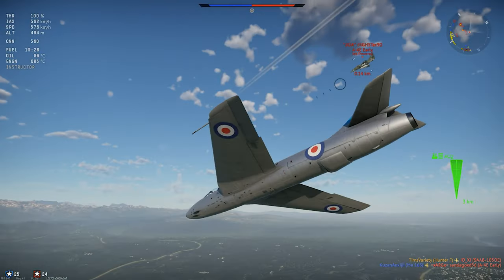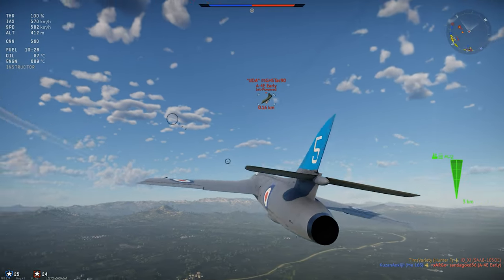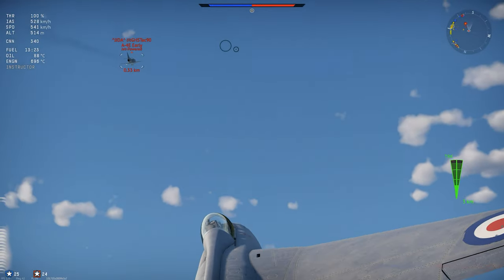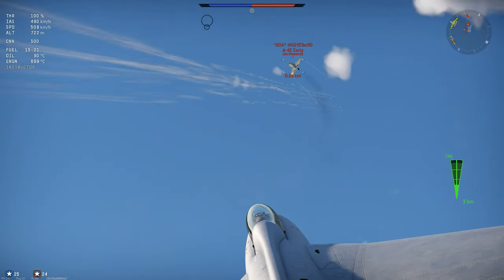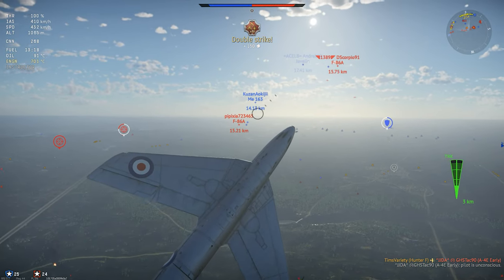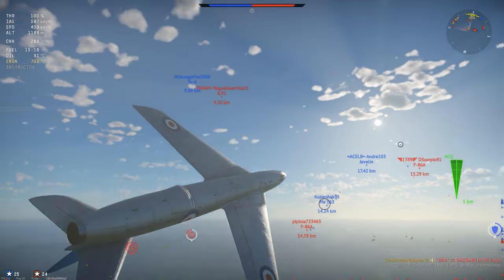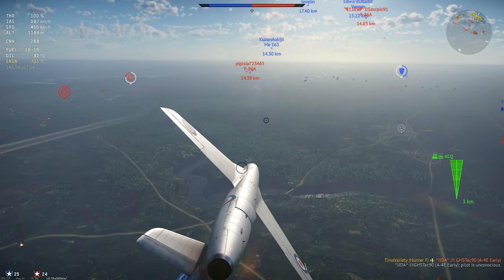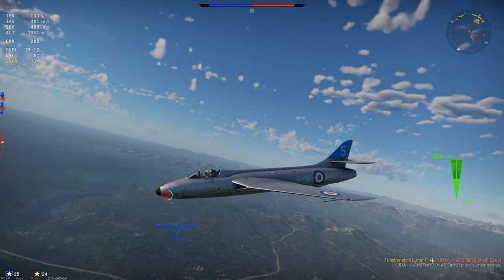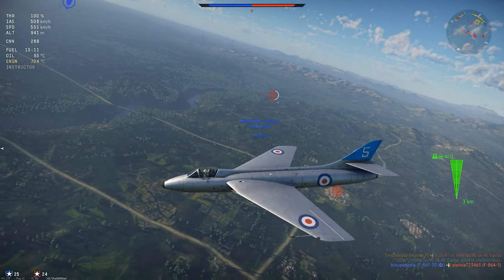The first prototype flew in 1951, powered by the all-new Rolls-Royce Avon turbojet engine, and the testing program proceeded without much of the drama that plagued a lot of the other early jet programs. Only two years later, the first prototype of the standard production model F-1 took to the air, and included a number of improvements over the P-1067, including an upgraded version of the Avon engine.